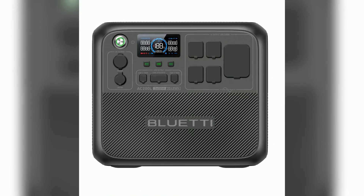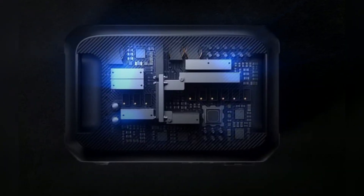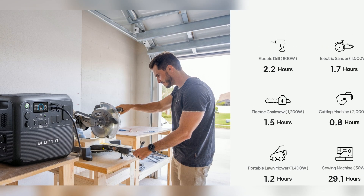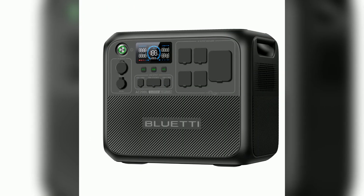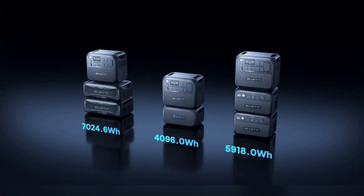Meet the Bluetti AC200L portable power station. It delivers a robust 2400W AC output, enough for 95% of appliances. Turbo Boost Mode lets you reach 3600W for heavy-duty needs. With a 2048Wh capacity, you're covered for hours. Need more? Expand up to 7.6kWh with extra batteries — tailored storage for extended trips or backup.